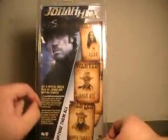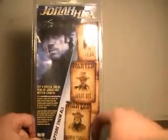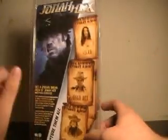On to the back. You have a little spiel about the Motion Comics — it says they're not for kids. Over here there's a wanted poster of Lila, Jonah Hex, and Quentin Turnbull, which are of course the other characters in the series. Lila definitely has the biggest write-up of any character in the Jonah Hex series.